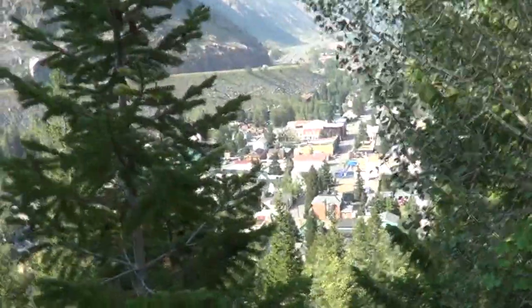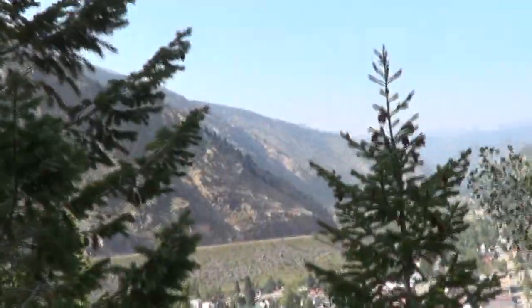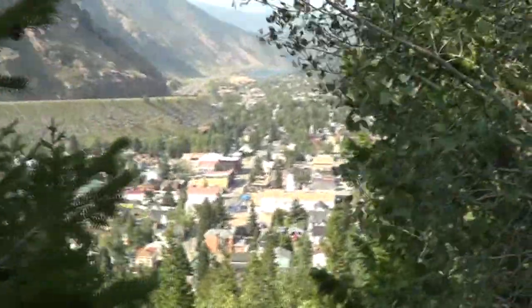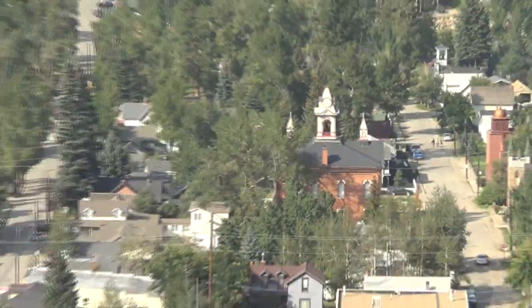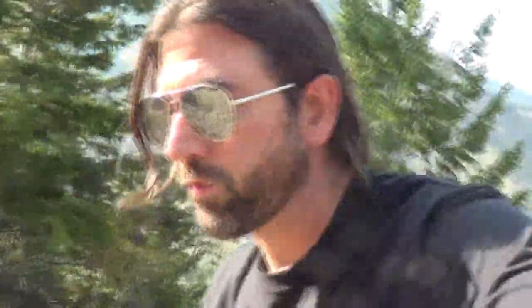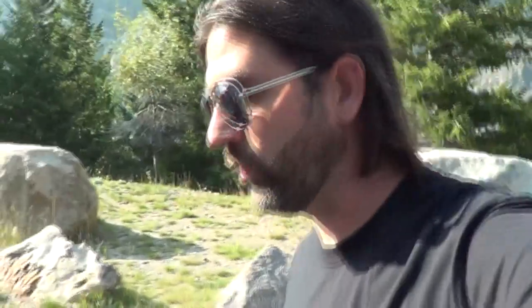Hey guys, welcome back to another video. Today I'm up here on Guanella Pass on the mountain overlooking Georgetown, Colorado. I gotta show this to you guys — it's a historic old little town, and all throughout the town there's old buildings. This would be a perfect place for someone that's into metal detecting as far as door knocking, but that ain't me. So I decided to come up here to the mountain and go geocaching, hopefully bringing me to a cool spot where I can take the detector and maybe find some relics. I've been skunking out a lot doing metal detecting, so maybe we'll find something good today. Enjoy the video!